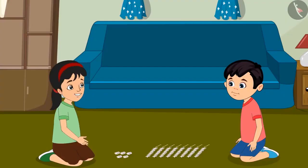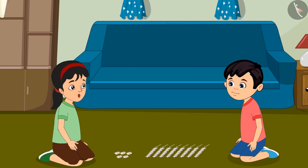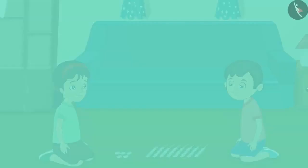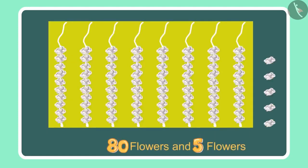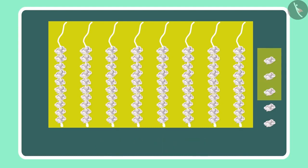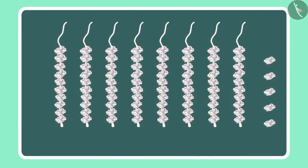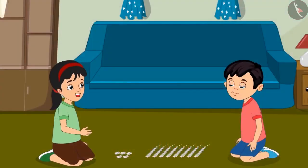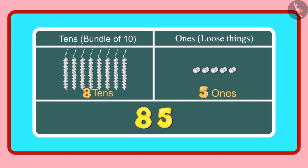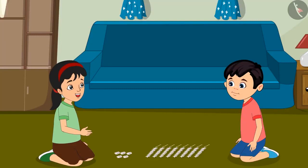Oh Chotu, look — there are 5 more flowers here. Let us count these as well. We had 80 flowers and 5 more would mean 81, 82, 83, 84 and 85. The total is 85 flowers. Chotu, can you tell how many ones and tens are in 85? Yes, 85 has 8 tens and 5 ones. You are right, Chotu.